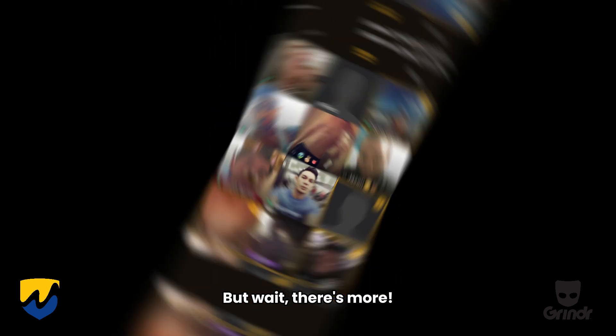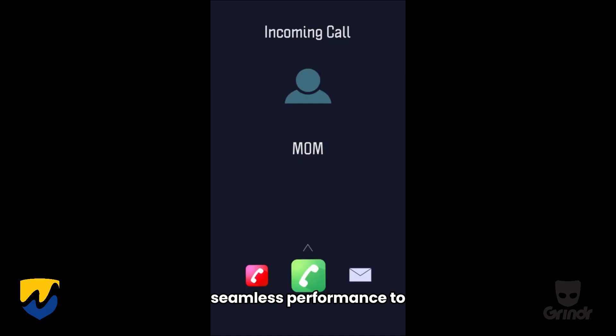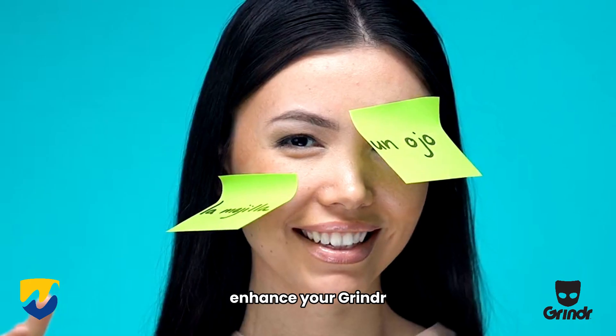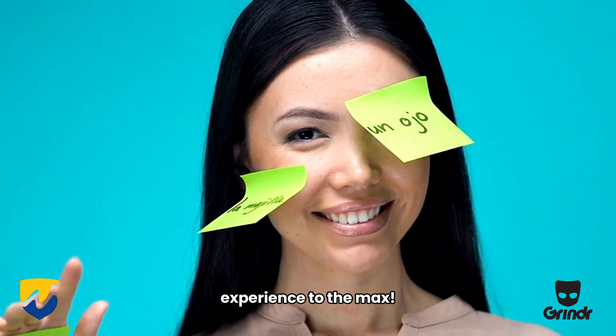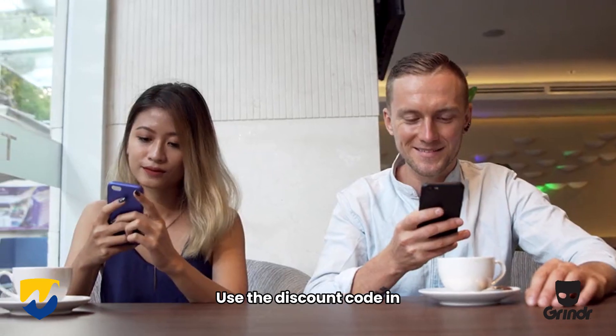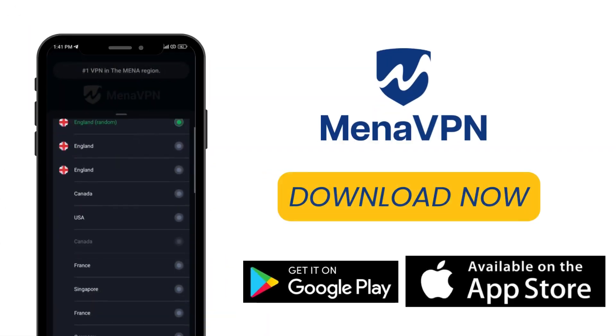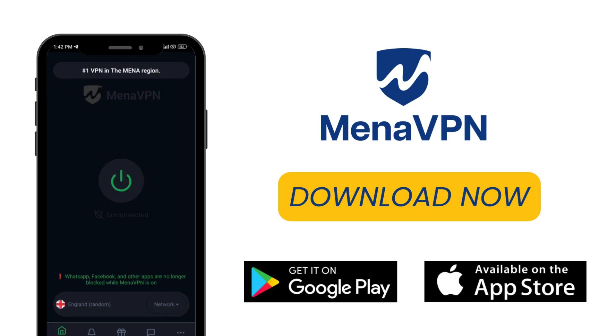But wait, there's more! Mina VPN offers lightning-fast speeds, ironclad security, and seamless performance to enhance your Grindr experience to the max. Don't let geo-restrictions cramp your style. Use the discount code in the description to get Mina VPN for free. Swipe, chat, and connect with Mina VPN today.